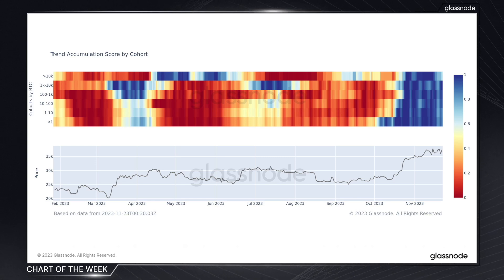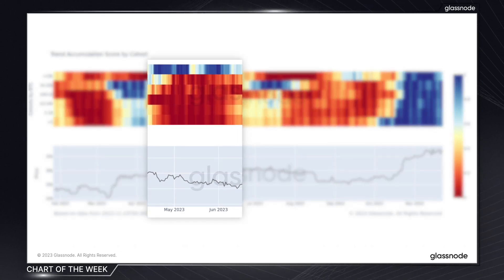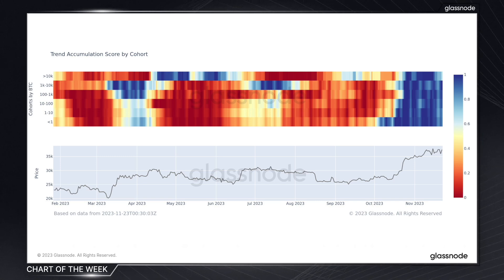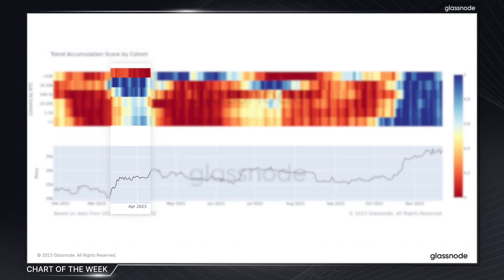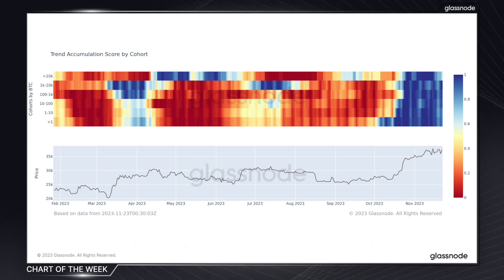To provide an example, we can see that whales or larger investors, who are often considered the smart money, typically accumulated during market downtrends this year, avoiding the panic selling that we can see across other cohorts. This is somewhat of a theme throughout the majority of the year. The behavior of whales contrasted with smaller investors whose accumulation and distribution patterns typically correlated with the direction of the market. In other words, smaller investors displayed typical panic selling or FOMOing into price moves — much more reactive behavior.